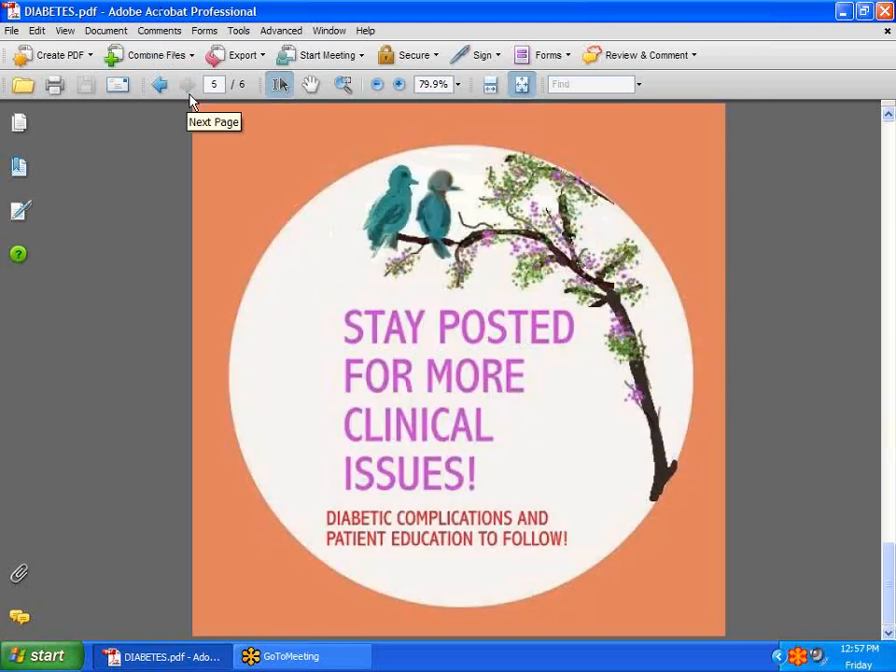Stay posted for more clinical issues. In the next session — session six — we would like to discuss diabetes and its complications and patient education. Have a great week.